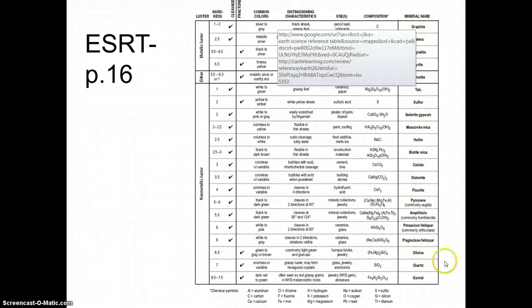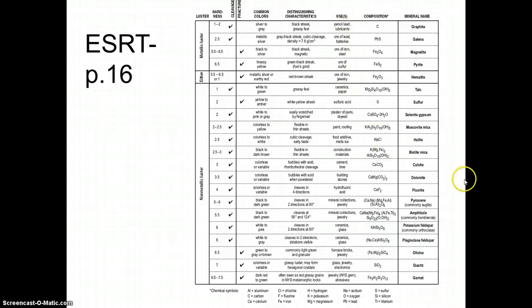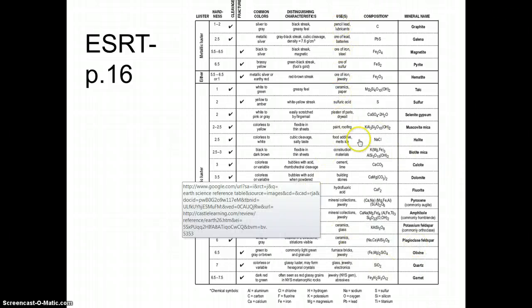Let's start with this column on the right — these are the names of some minerals. And if we go a few columns over to the left, we see some of their uses. So halite, for example, is used as a food additive and it's used to melt ice also. Dolomite is used in stones for building. Glass and ceramics have plagioclase feldspar and potassium feldspar in them. Electronics have quartz.